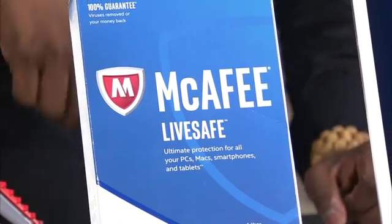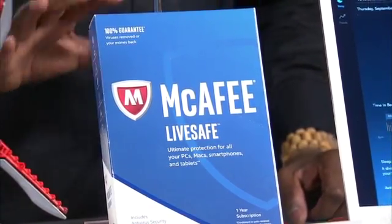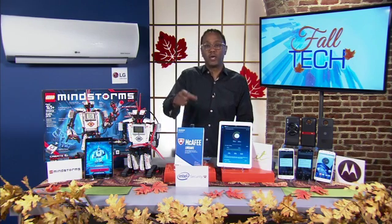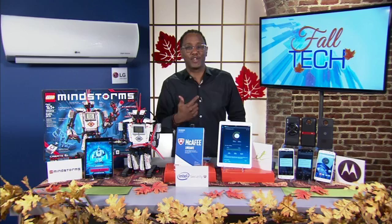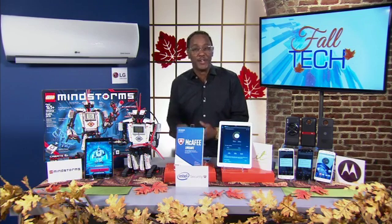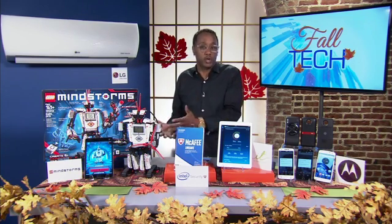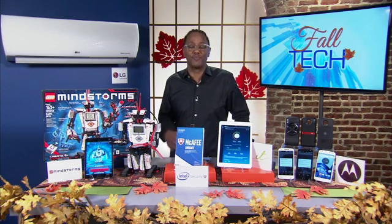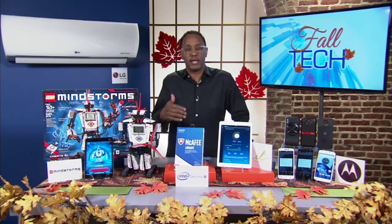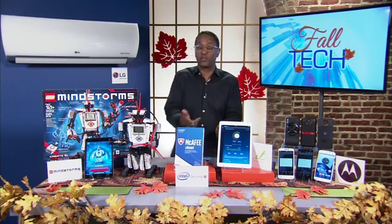McAfee LiveSafe is a yearly subscription that will keep your entire family covered and protected on all their popular devices — really great for parents to get that peace of mind. What's really cool and innovative is what Intel has done inside this software. You can actually use your fingerprint or facial recognition to unlock websites and sign in on different apps. You don't have to remember passwords anymore — you can just use your fingerprint or your face to log in. That's all because Intel Security has created something called TrueKey. I've tested this and it's pretty awesome. I had my kid try to log in to the same stuff and he couldn't — so it really works well. Go to Intel.com to find out more.